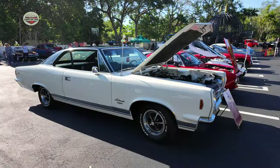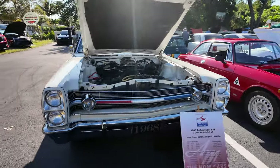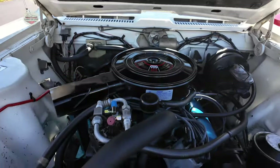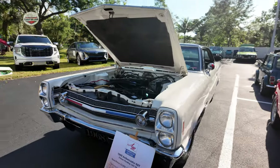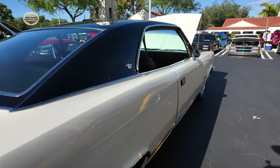Let's start off with this 1968 Ambassador SST. It has a 343 V8 engine. Let's check out that engine compartment and let's check out this interior.